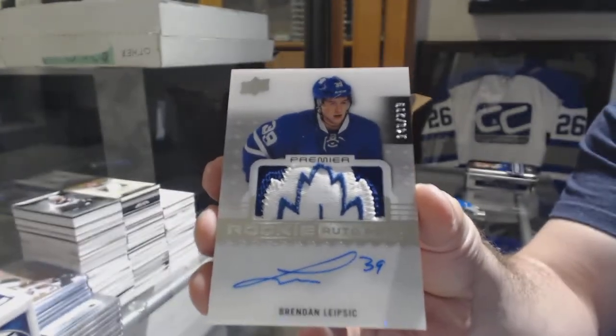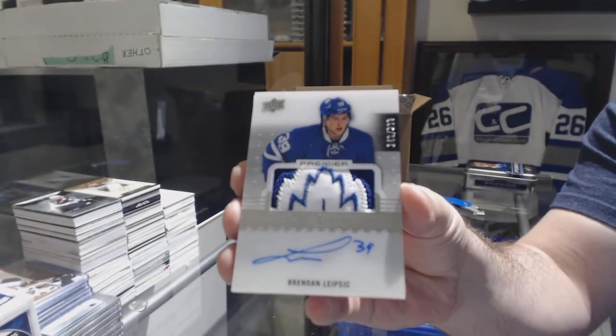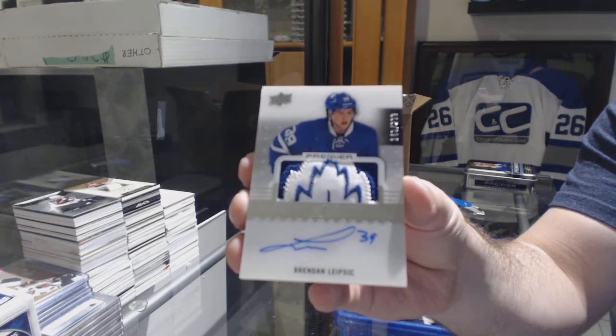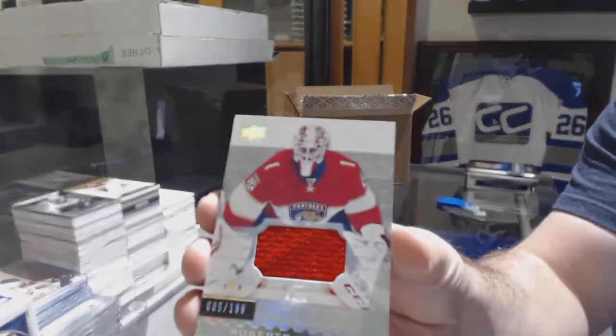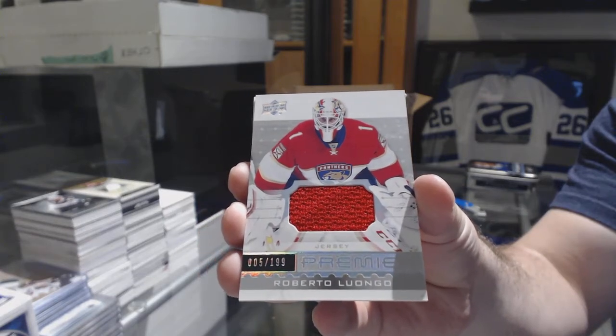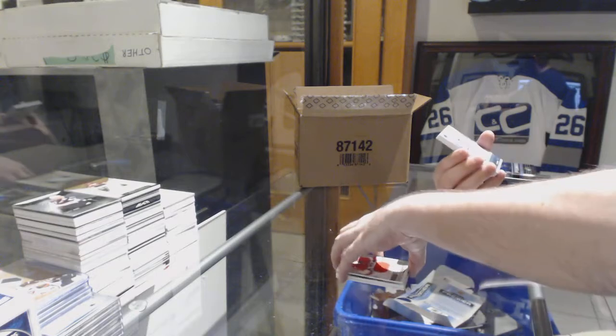And I actually might need that one — Brendan Leipzig. We've got number $2.99, Roberto Luongo, Florida Panthers. Wow, what a start.